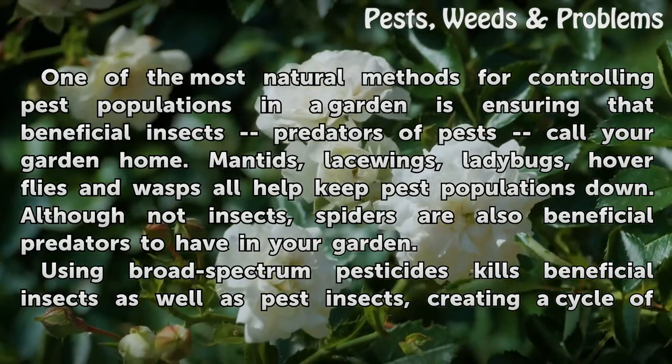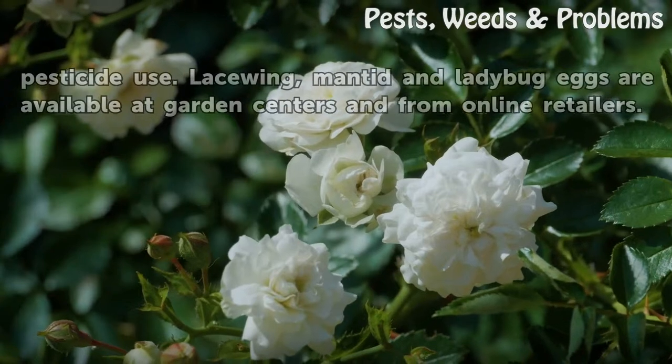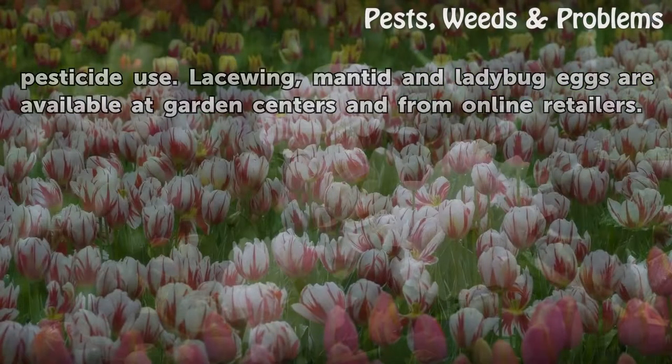Using broad-spectrum pesticides kills beneficial insects as well as pest insects, creating a cycle of pesticide use. Lacewing, mantid, and ladybug eggs are available at garden centers and from online retailers.